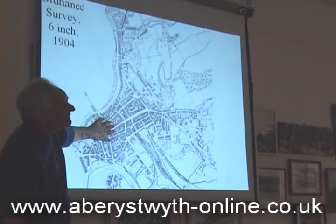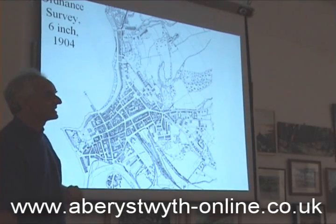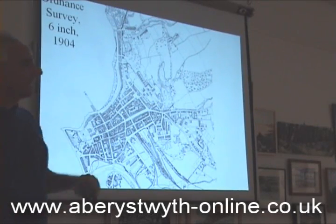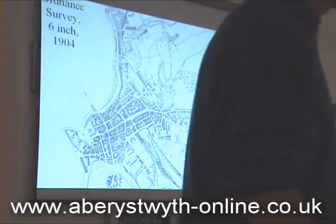I've tightened up the 1906 map, and this is where Steve takes over to show us what we can do with that and the other information. Thank you.